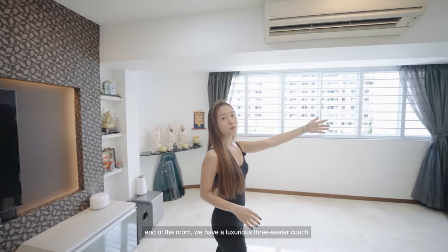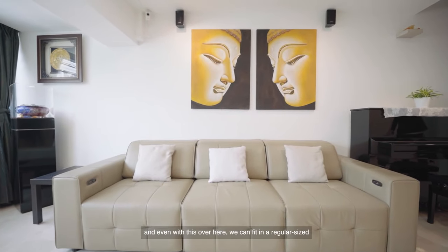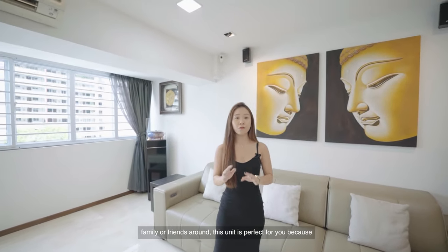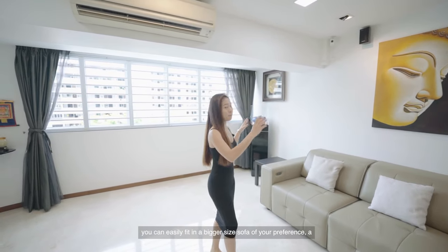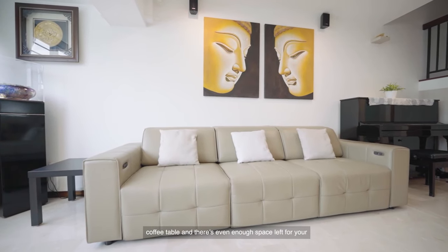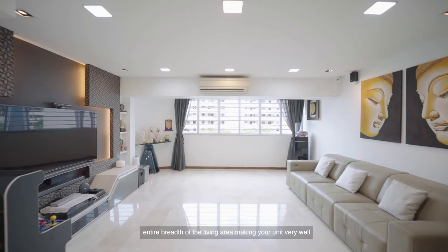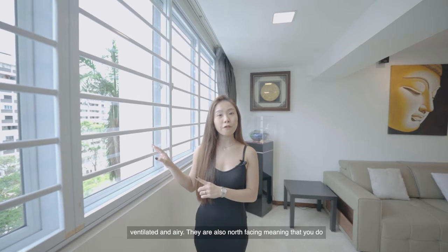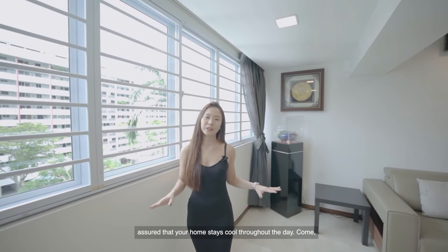On the other end of the room, we have a luxurious three-seater couch, and even with that, we can fit in a regular size piano and a side table. For those who love having family or friends around, you can easily fit in a bigger sofa, a coffee table, and there's still enough space for guests to lounge around. This window spans almost the entire breadth of the living area, making the unit well ventilated and airy. They are also north facing, meaning you do not get any afternoon or evening sun, so your home stays cool throughout the day.